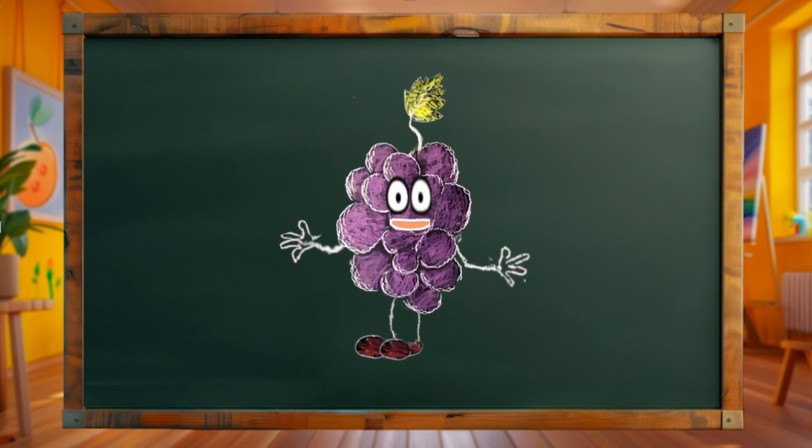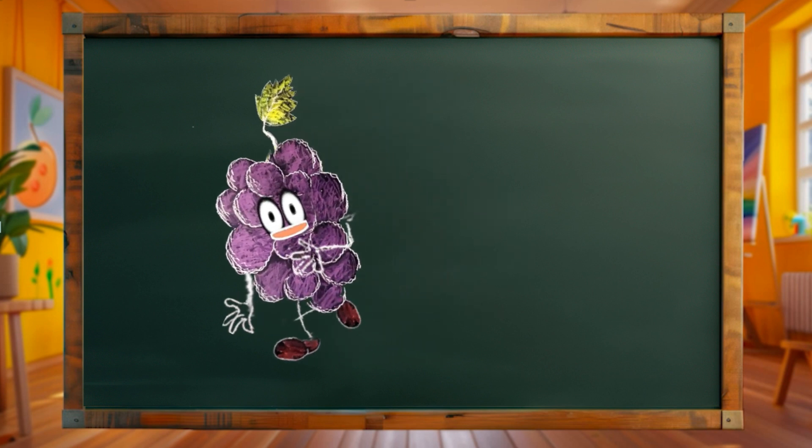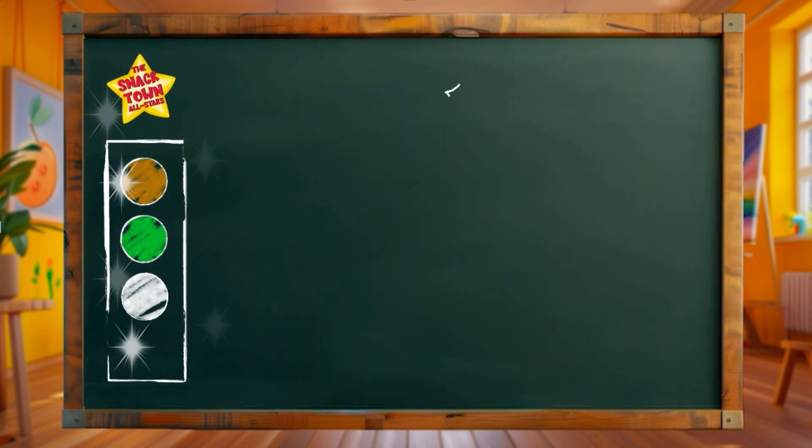Hey there little orchard explorers! Today we're wandering into the orchard to draw a marvelous pear. Follow me! Pears are smooth, juicy and come in shades of green, yellow and red.